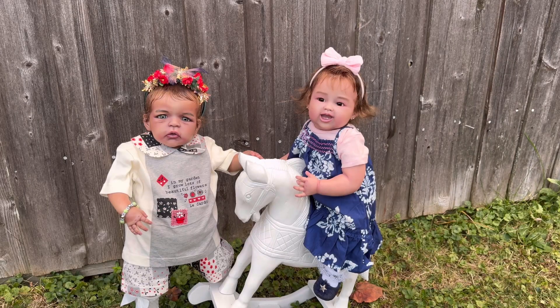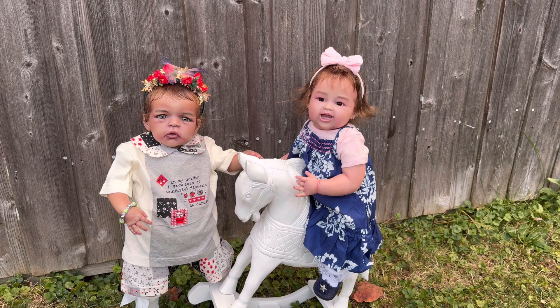We have Zendaya with the sparkly hairband that Gainer gave us. We have Kaya with the pink bow — we chose to put the tie-dye blue dress that Gainer gave us on Kaya. And we chose to put the flower outfit on Zendaya — it says 'In my garden, I grow lots of beautiful flowers.' That's such a cute outfit, and we matched it with the sparkly hairband that Gainer gave us. I love that hairband, it's so stinking cute.